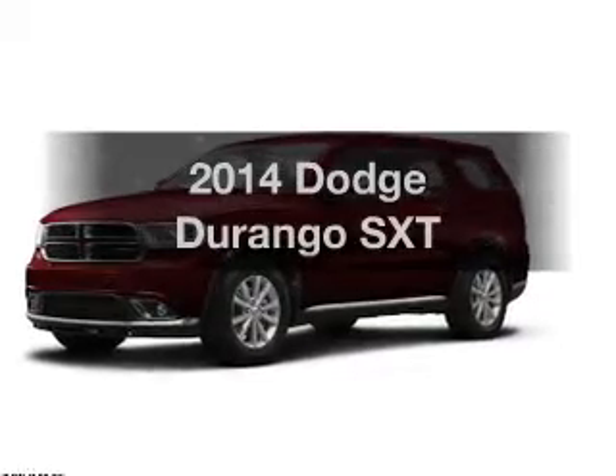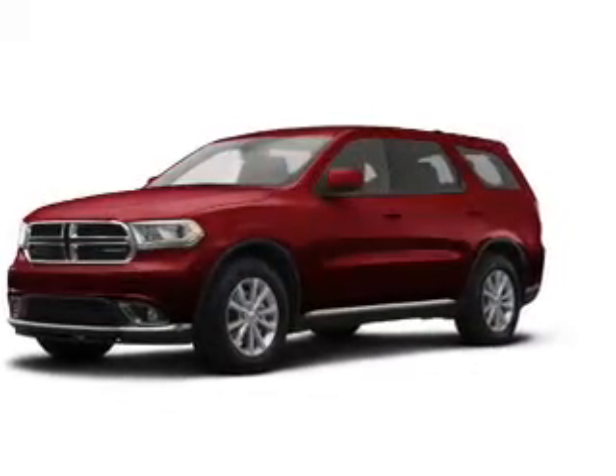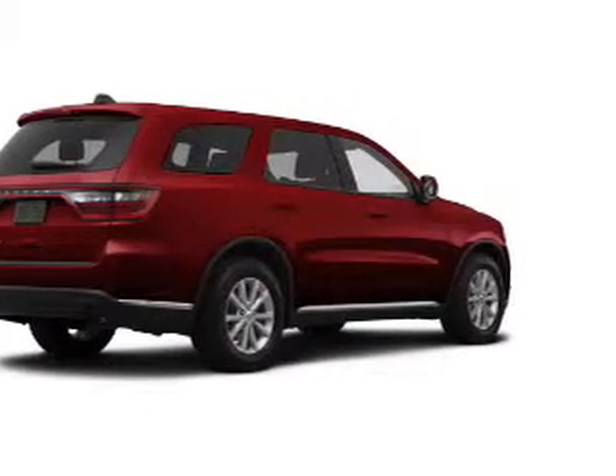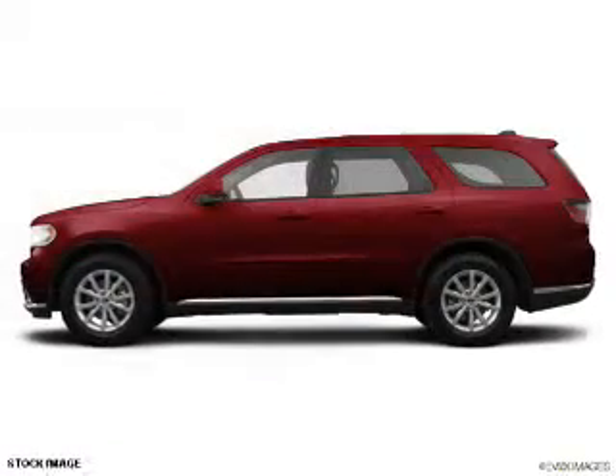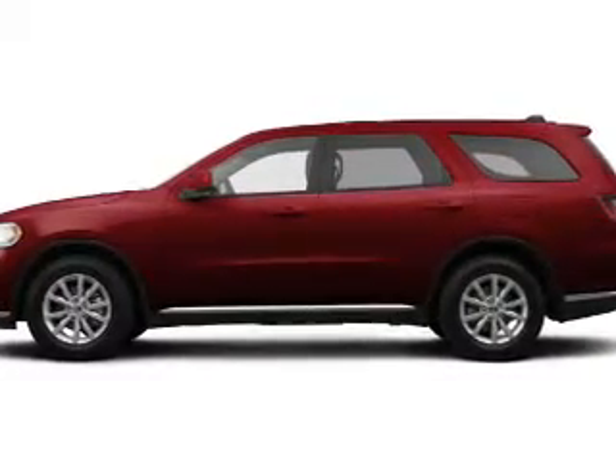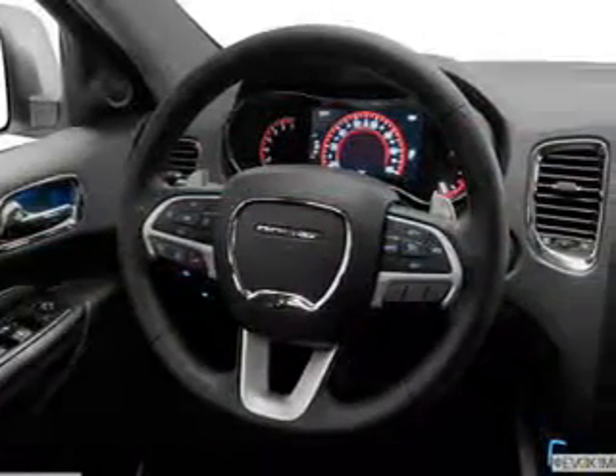Imagine yourself in this 2014 Dodge Durango. This is the set of wheels you've been looking for. The powertrain includes all-wheel drive with a solid six-cylinder engine that responds smoothly to its automatic transmission. The anti-lock braking system will keep you safe on the road.